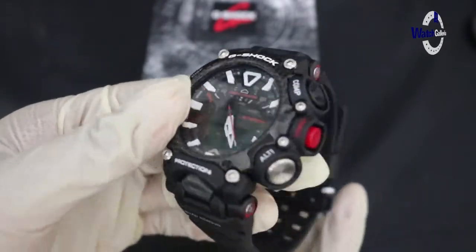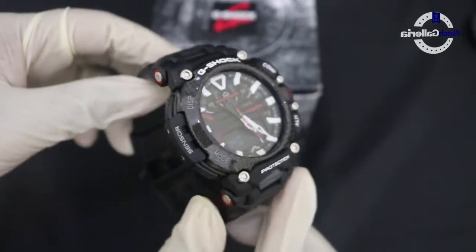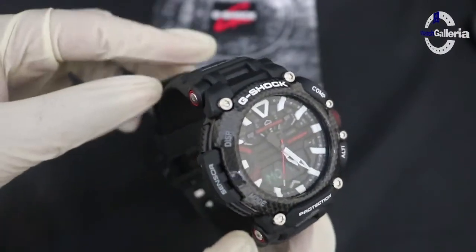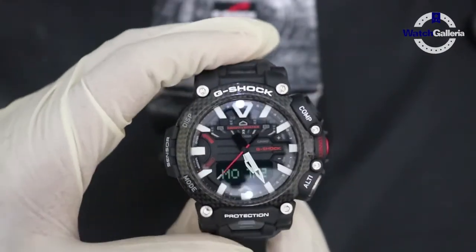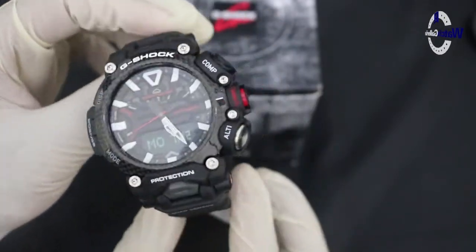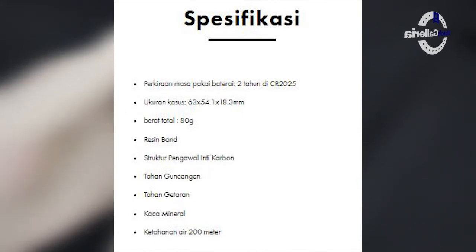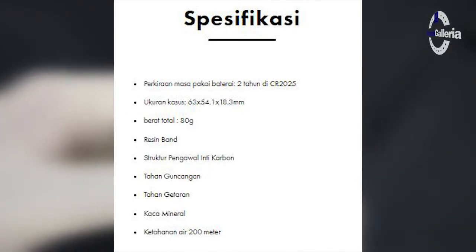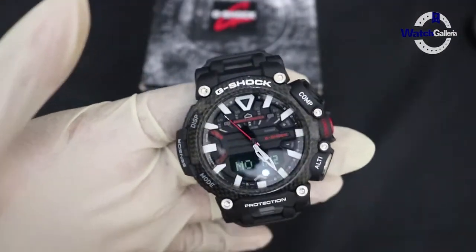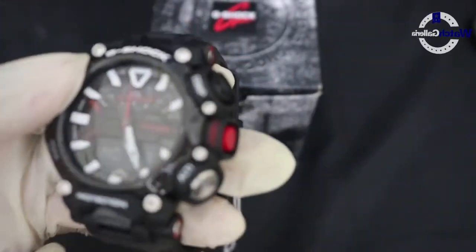Tersedia juga pengukur waktu mundur atau timer. Kalender dan akurasi suhu juga bisa dilihat di jam tangan ini. Untuk sumber daya, ini belum tenaga surya, masih menggunakan baterai. Ukuran casing diameternya sekitar 54 mm.